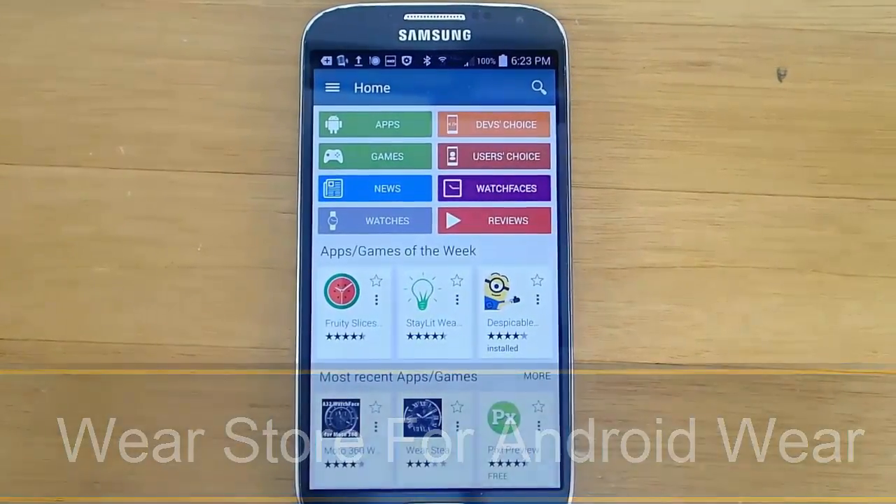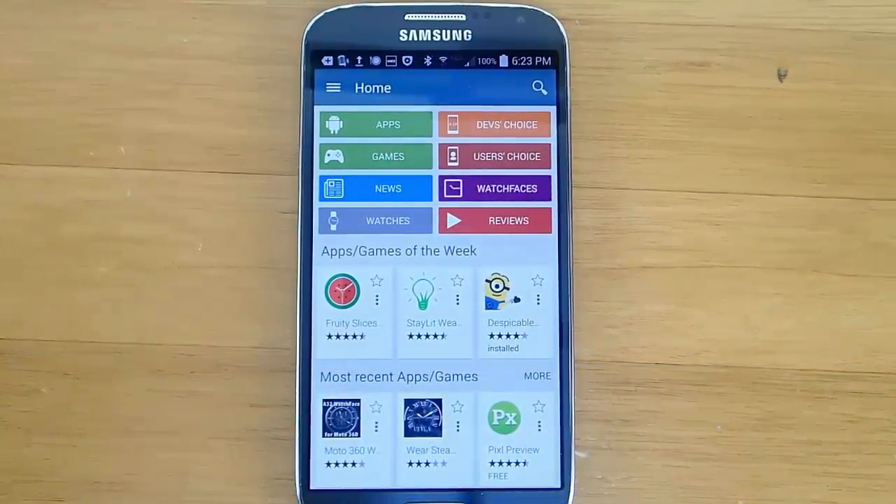Hi guys. Today I'm demoing WearStore for Android Wear, and this is one of my all-time favorite applications. I use this app literally every single day. This helps me find the newest Android Wear apps available.